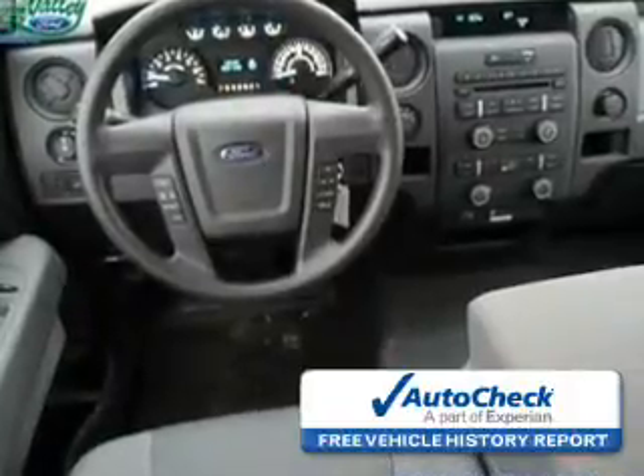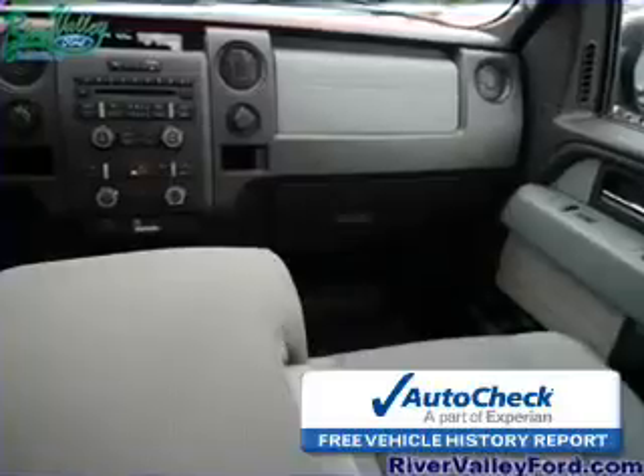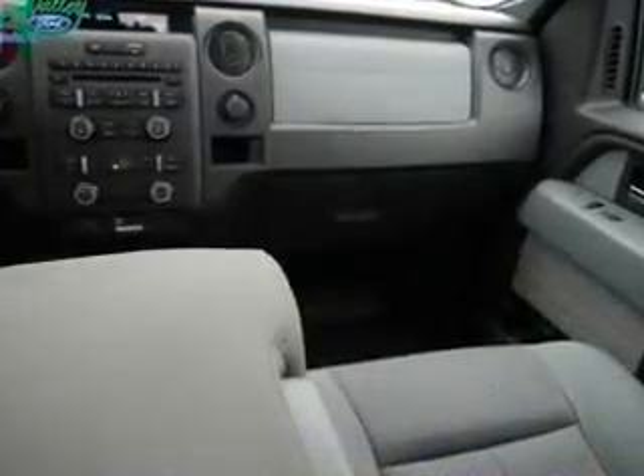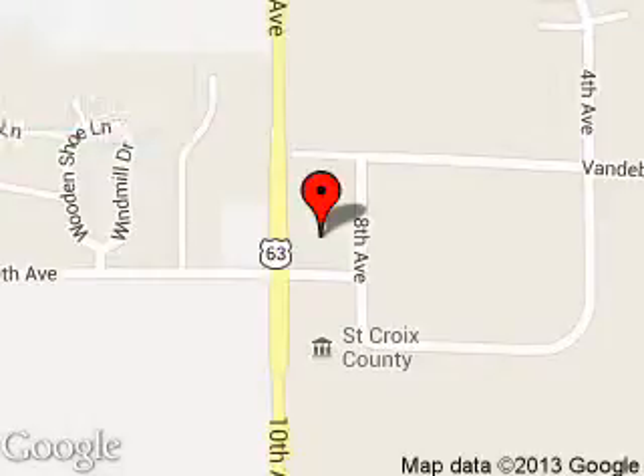Be confident in your purchase with an AutoCheck vehicle history report, the industry's trusted vehicle history provider. Great quality at a great price. Call or click to contact us today. River Valley Ford is dedicated to doing everything possible to ensure that the experience you have selecting your next vehicle is a pleasant one.